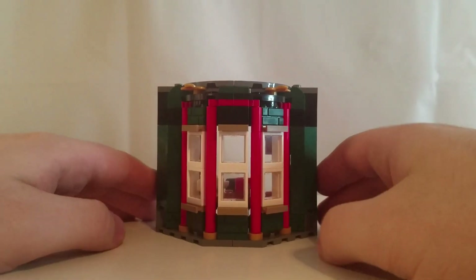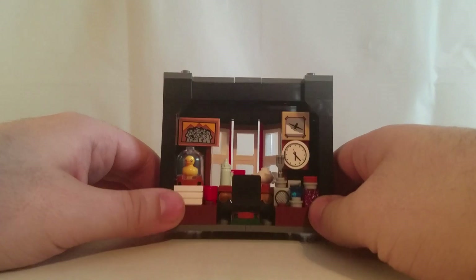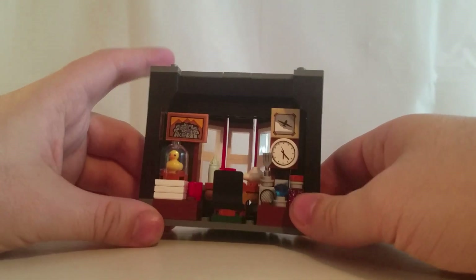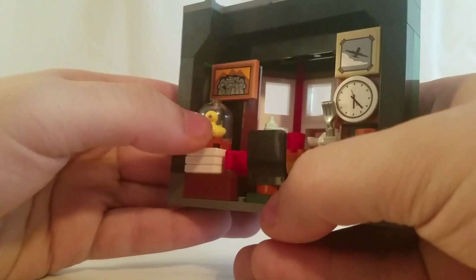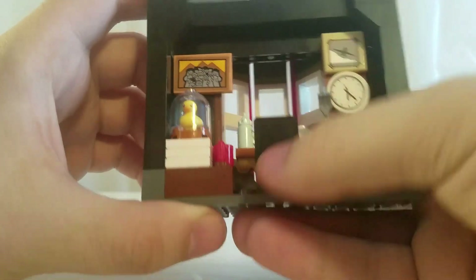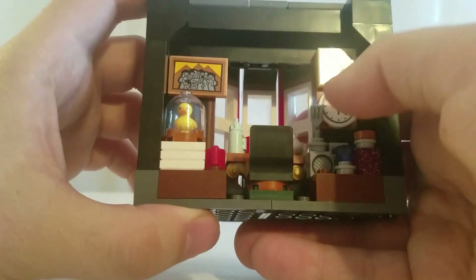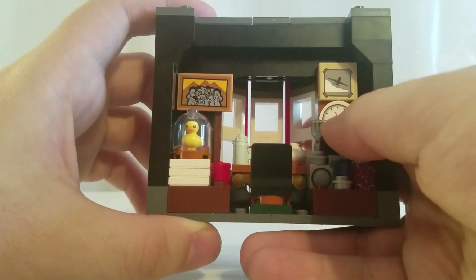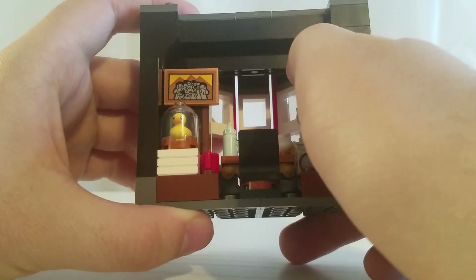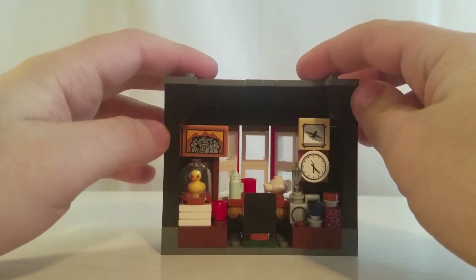Here is the sixth and final piece of the building — this one is Arthur Weasley's office. As you can see, it has a whole bunch of stuff in it, some really great pieces such as a rubber duck piece, a fork, a baby bottle, a teapot, a boom box, and a clock, which I believe is a printed piece. The two prints up here of the Weasley family and the airplane are stickers.